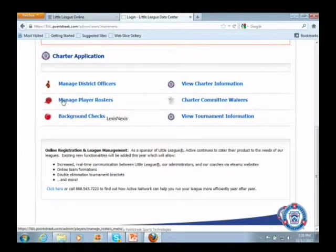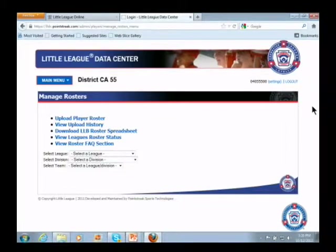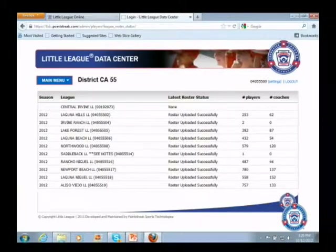We'll go to 'manage player rosters.' The fourth button is 'view league roster status.' At a quick glance this shows you every league that submitted rosters through the data center — how many players they sent, how many coaches and managers they sent, and whether their roster upload was successful, because it is possible they could have had errors and we would reject it. At a quick glance you can see the status of all your leagues and whether they've sent rosters to us.